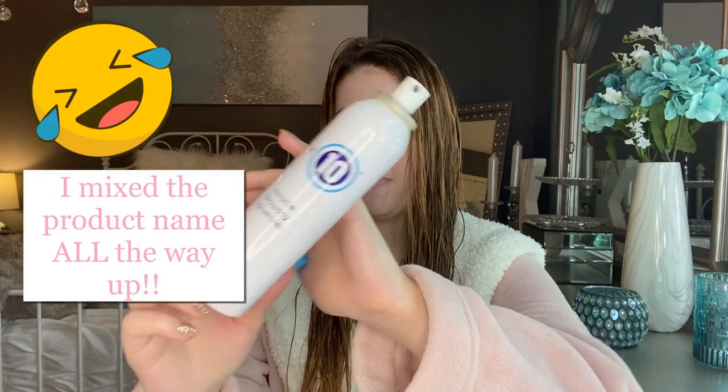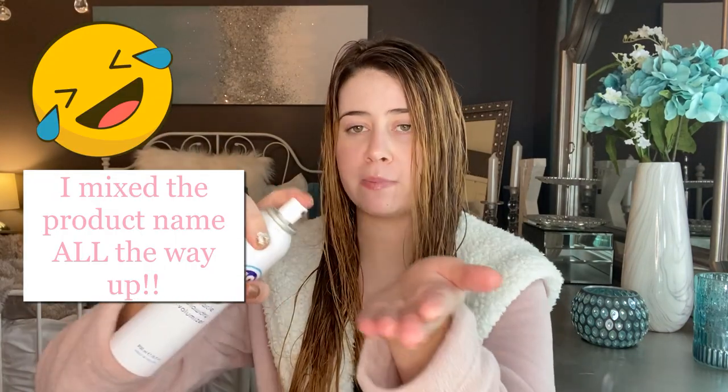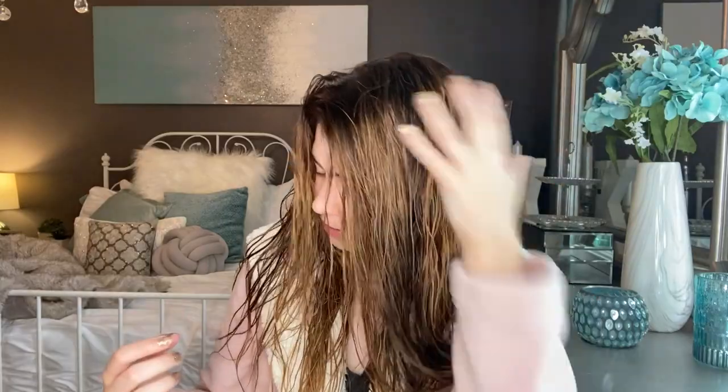Another product I apply while my hair is still really damp is the It's A Ten Volumizing Blow Dry Miracle Spray. I've been using this forever and I love it — it smells amazing. I just spray it into my hand, not directly onto my roots, then rub it on my hands and put it in the roots of my hair to give volume. That's actually all I do when my hair is still damp. I don't use a ton of products — using a lot weighs my hair down. Now I'm going to let my hair air dry for 30 to 40 minutes until it's about 70 to 80% dry.